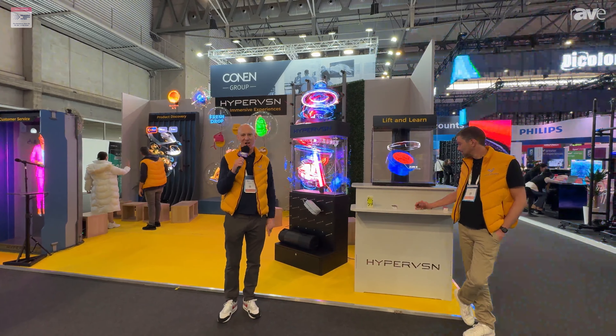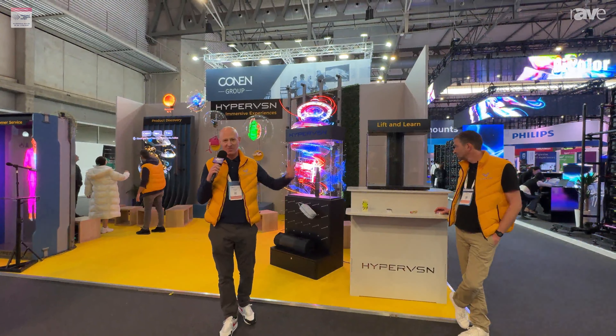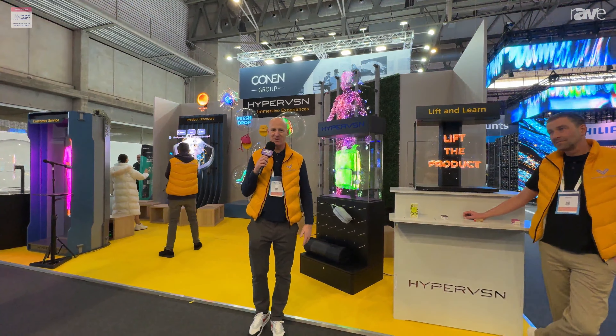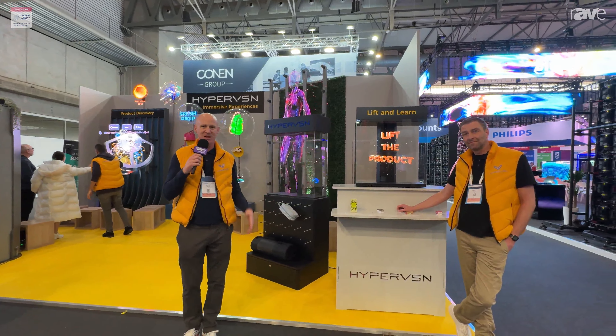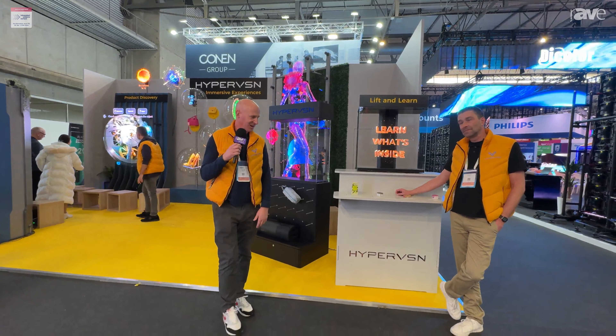Welcome to ISE 2024. You are here with Chris Smith and we are at the Hypervision stand. Here at Hypervision, we believe in creating memorable experiences for people, whether in a retail environment or an events environment. Let's show you one of our first solutions that we're here to show today.